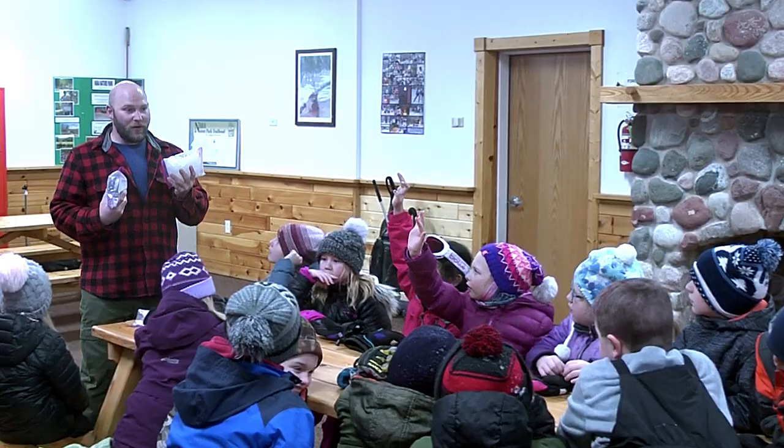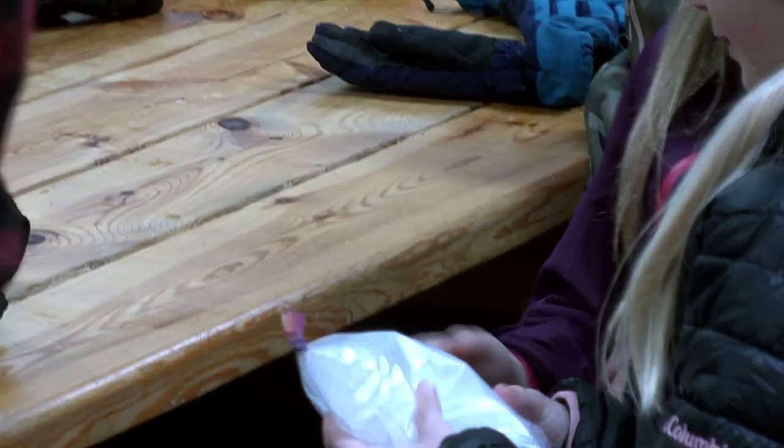This field trip is one of several that are held each year by Michigan Tech's Science and Environmental Outreach Program and teaches students by using fun and memorable experiences as learning tools. Second graders are very inquisitive.